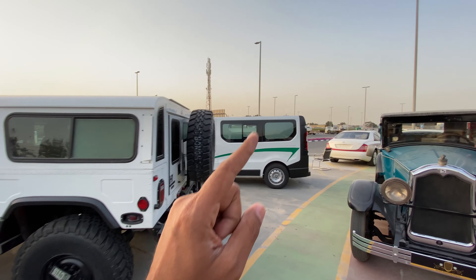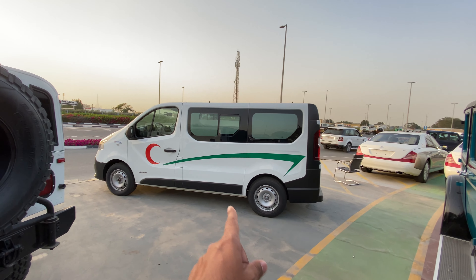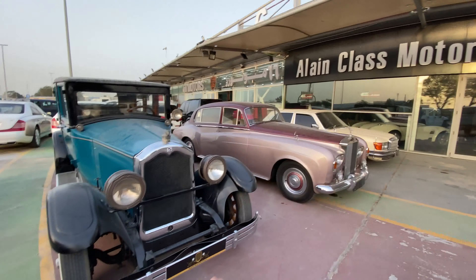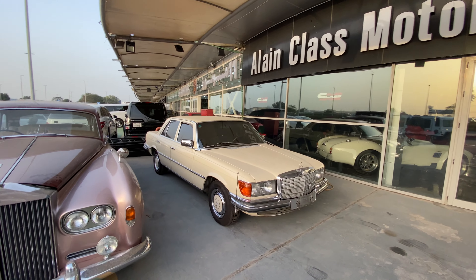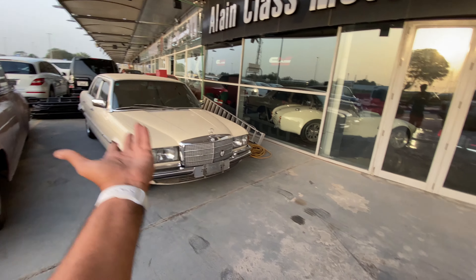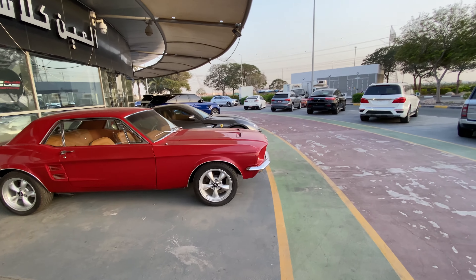Hummer H1 - nobody really cares about that. And that is some van from Renault - yeah, they should have got this van to India. I think it's the Trafic's twin. This is an old classic Buick, this is an old classic Rolls-Royce, and that is the old classic Mercedes - the W123, probably could be the 300D. We're not even going to take the effort of going behind because I've already done a vlog on that.